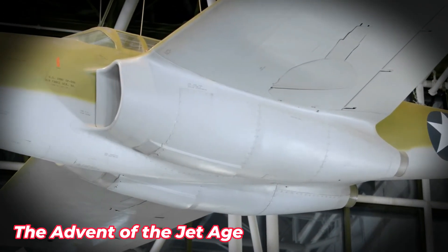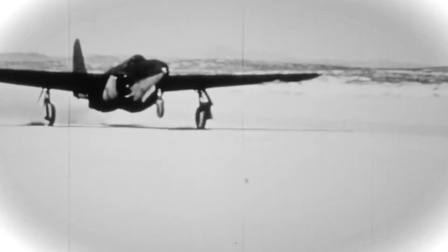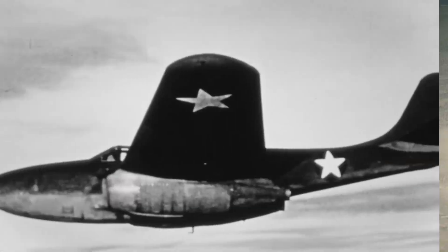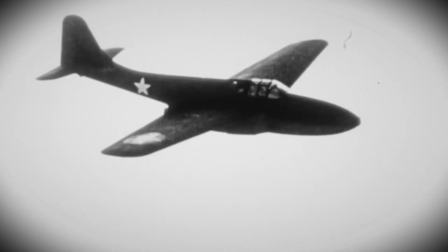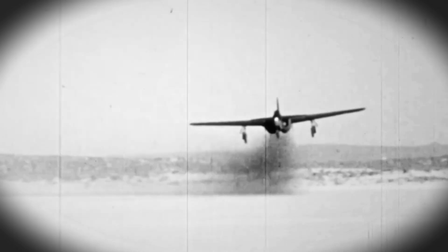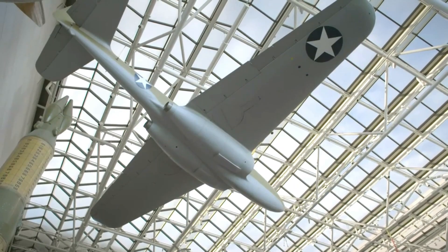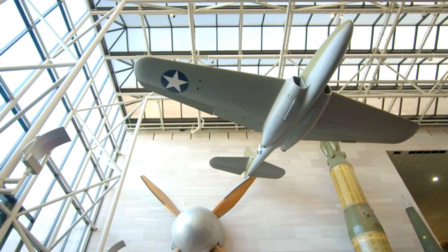The post-World War II period marked the transition from propeller-driven aircraft to jet-powered fighters, significantly altering the landscape of aerial combat. The F-86 Sabre emerged as one of the pioneering jet fighters, offering unprecedented speed and performance. Jet engines provided a dramatic increase in both speed and altitude, allowing aircraft to outpace and outmaneuver their propeller-driven predecessors. This era also introduced new aerodynamic designs, including the incorporation of swept wings and pressurized cabins.